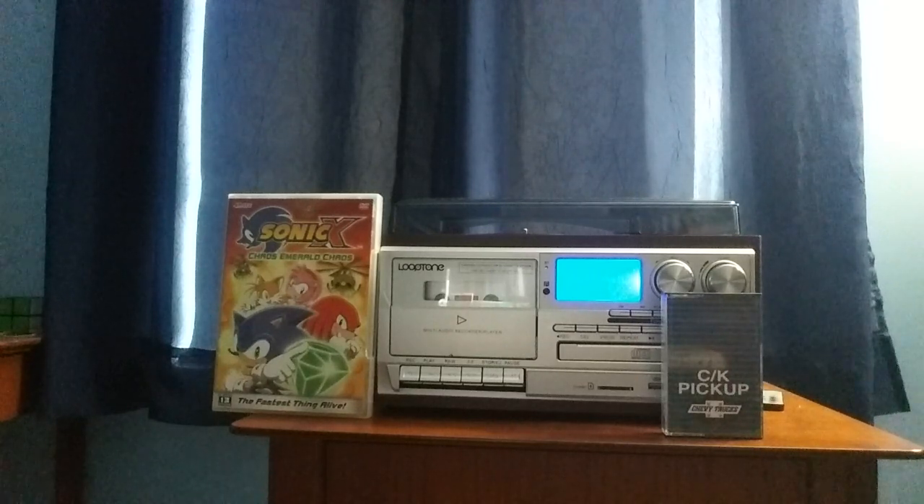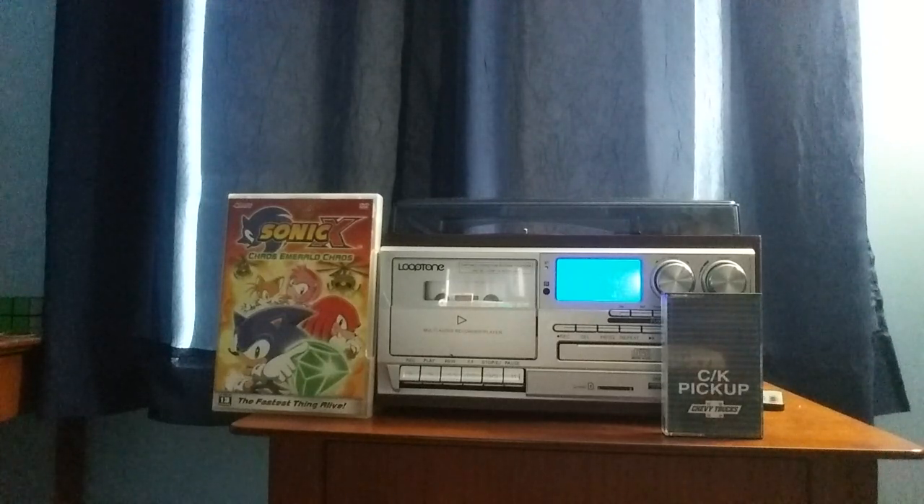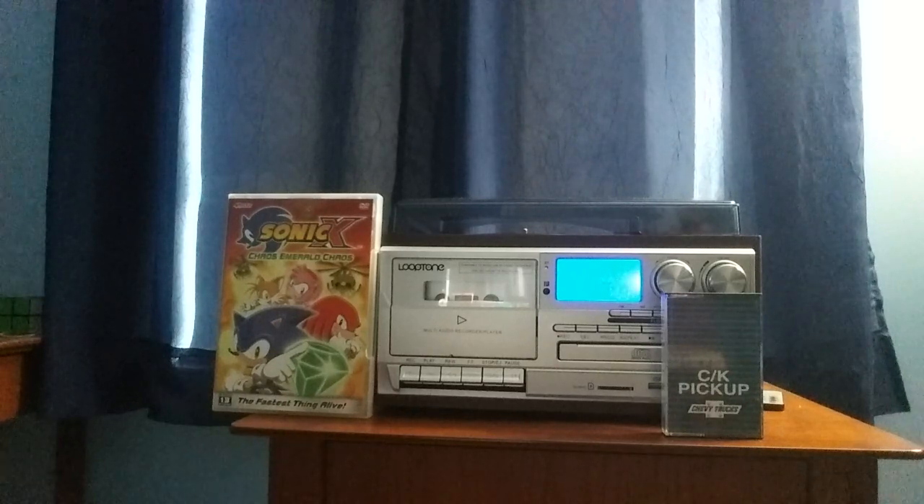Before I start playing this tape, I have some really bad news. After filing a dispute on that Let's Watch video for OKKO on Sonic, it said that my dispute wasn't approved. I appealed the claim, and it feels like if they don't accept it, then I'm going to end up getting a copyright strike on my account for some reason, and that kind of sucks.